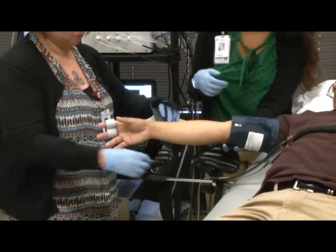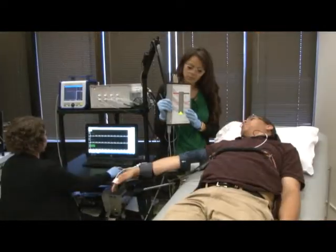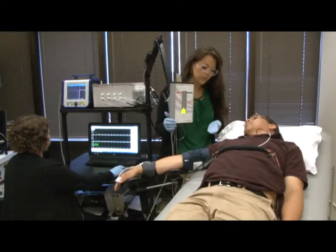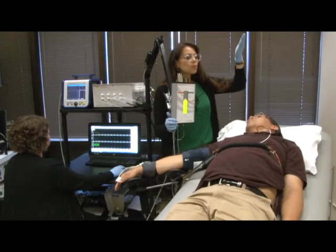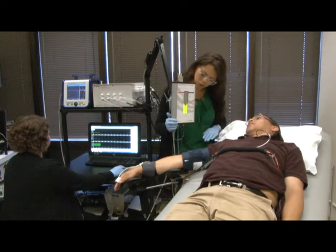In the second part, we test the response of heart rate to deep, slow breathing. We do this by having the patient take deep breaths following a visual cue while we monitor heart rate from heartbeat to heartbeat. We analyze the beat-to-beat heart rate changes with specialized software.